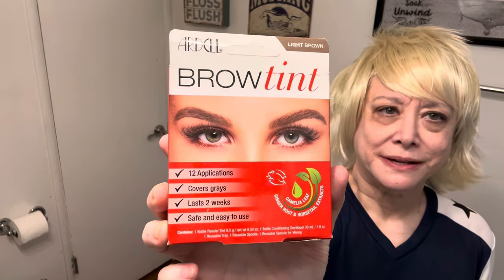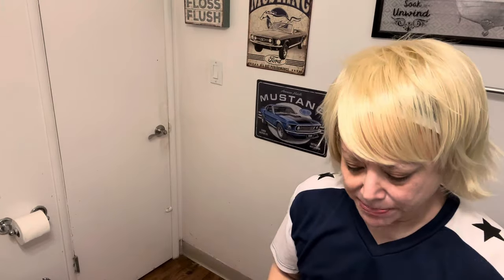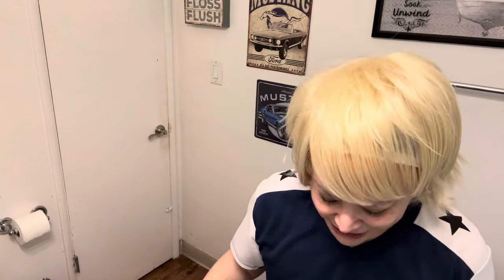That's my haul — thanks for watching! One more thing: I got to dye my eyebrows light brown. The spa that dyed my eyelashes charges $25 to dye your eyebrows, but this is a kit that was like $12. It has 12 applications that last two weeks. I got the light brown. My old stylist used to not even charge me to dye my eyebrows when he dyed my hair. So thanks for watching everyone — take care, bye!